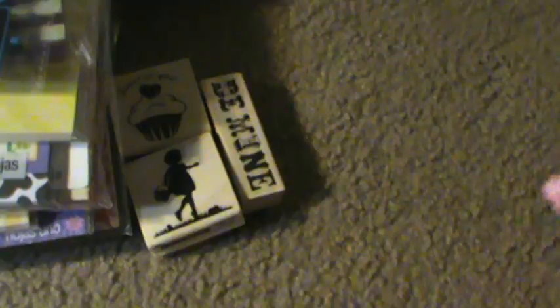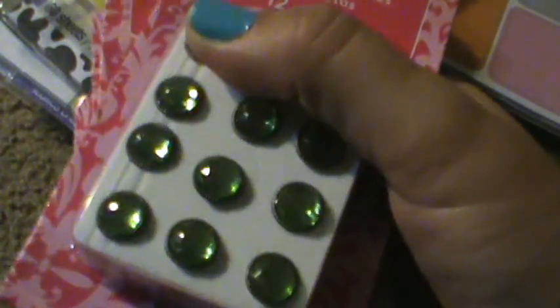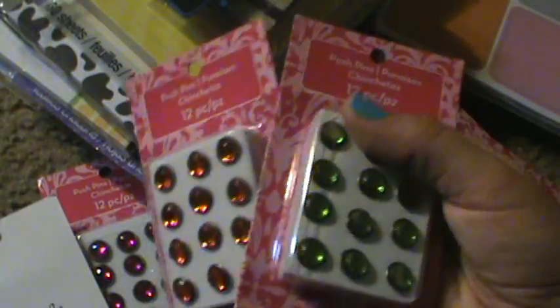Then I found five of these paperclips with the ribbon — these are Office Accents. Then I found four of these pushpins, but you can cut the backs off and use them as flowers. I got purple, green, red, and green. Those are all a penny, and they come from the Office Accents Collection.